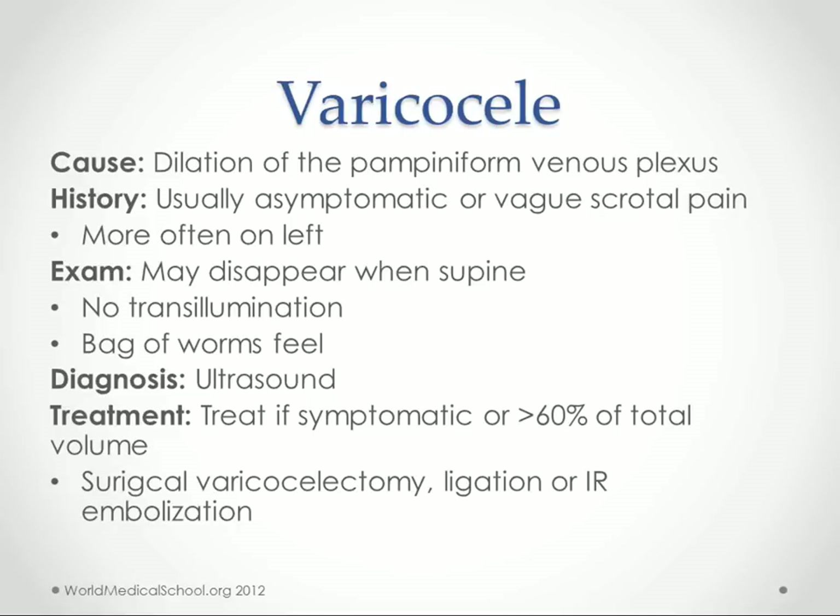A varicocele is basically varicose veins in the testicles — dilation of the pampiniform venous plexus. It's usually asymptomatic but may cause vague scrotal pain. It's more often on the left than the right, may disappear when supine, and doesn't transilluminate. People often describe it as feeling like a bag of worms. Ultrasound is used for diagnosis. Treatment is indicated if symptomatic or if it makes up 60% of the total scrotal volume — options include surgical varicocelectomy, ligation, or IR embolization.